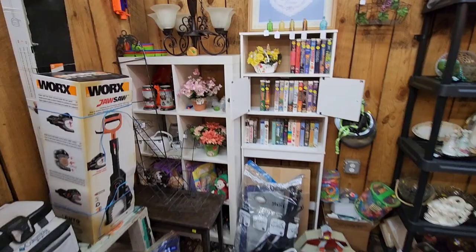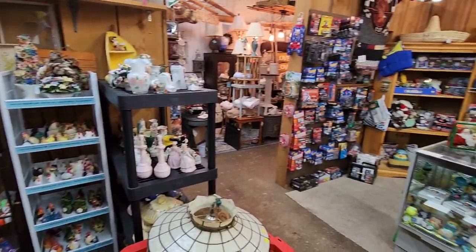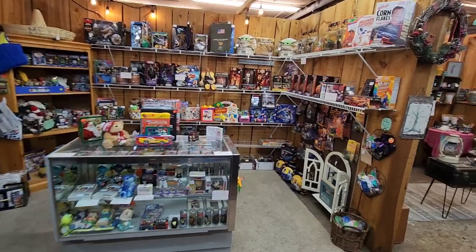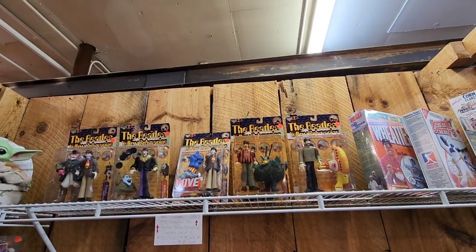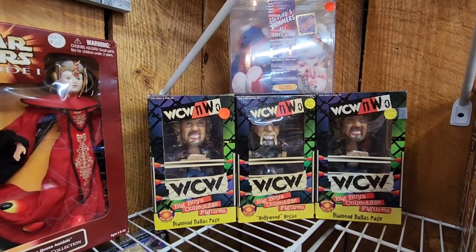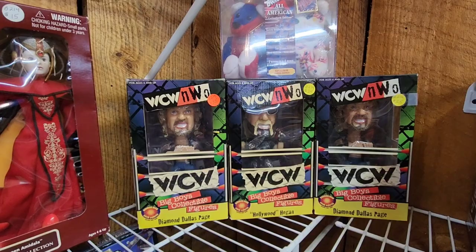Some old VHS and Disney movies right there. I'm going to have to slowly go through this stuff. Got some vintage Ghost Rider figures here. And up here - check out the Beatles old Submarine. And check these out on Bobbleheads - WCW NWO, $25 each. You got Diamond Dallas Page, Hogan, and another Diamond Dallas Page. $25 each. Jar Jar doesn't look too happy - he's got that thing around his neck.